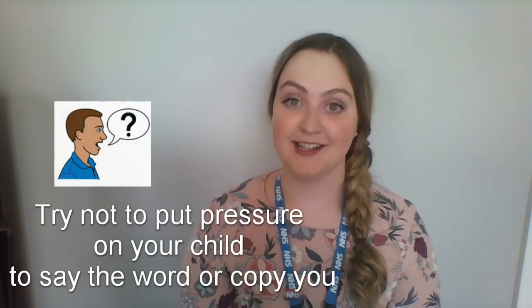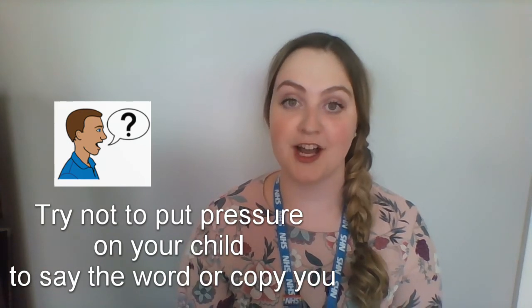The last thing to mention is don't put pressure on your child to say the word. It won't help them to speak if you say "say drink." There's no need to put pressure on them to copy the word from you either. When they're ready to say the word, they'll say it, especially if you're putting those pauses into your interaction.